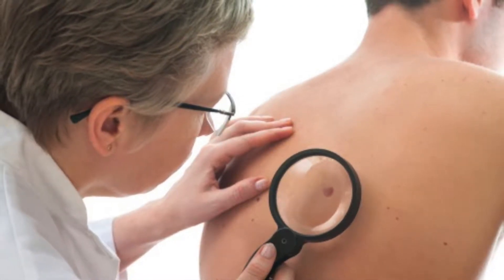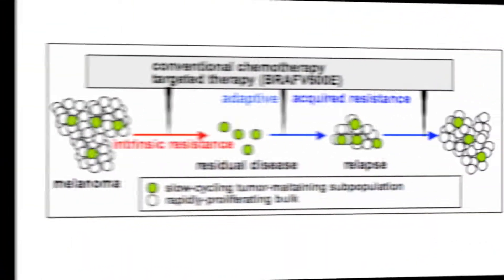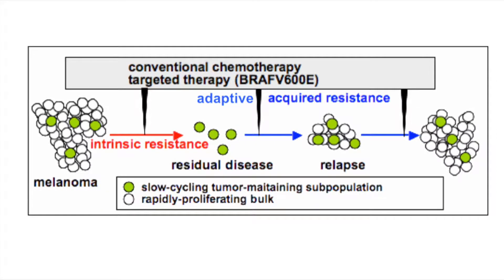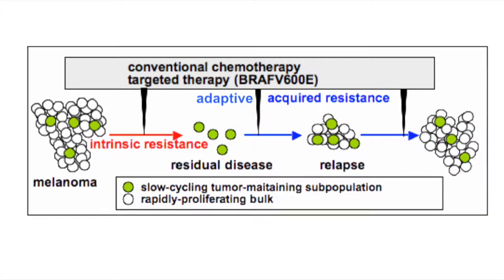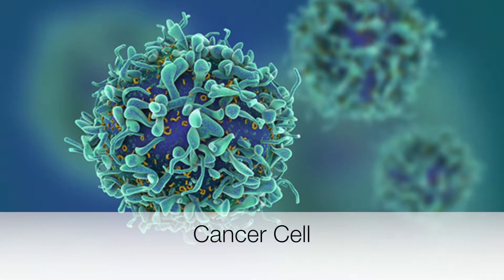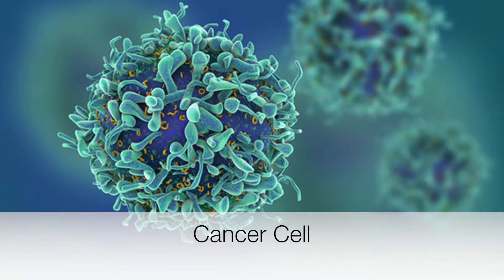Despite the development of targeted pathway inhibitors and immune system modulators in melanoma, recurrent resistant disease development remains a problem. One emerging research area to address this issue has been to screen for pharmacologic agents that synergize with one another to decrease the occurrence of resistant disease.